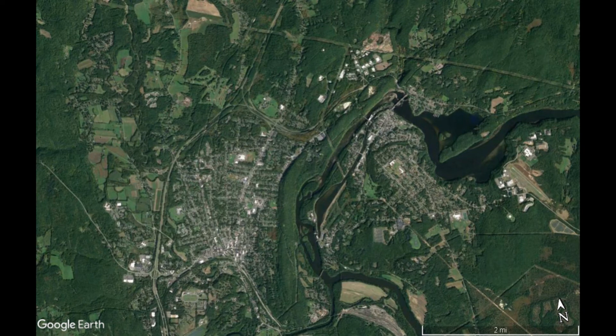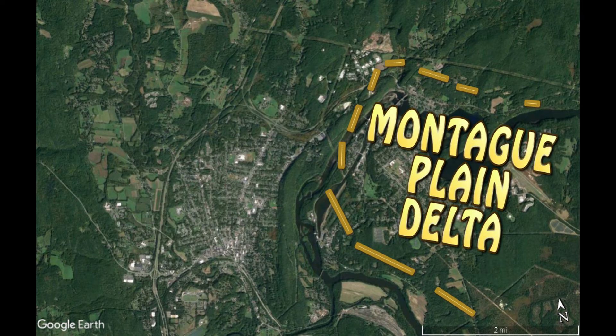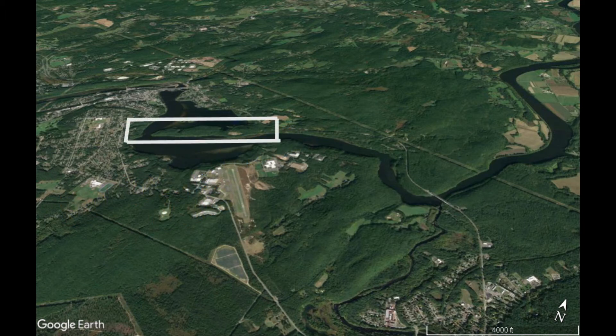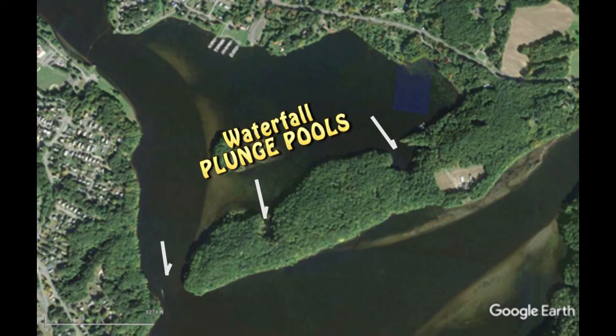After Lake Hitchcock drained, the Connecticut River just downstream from the French King Bridge cut through delta deposits of the Montague Plain. The river found itself on top of the Barton Cove bedrock peninsula. Held up by this bedrock, it created a series of waterfalls as documented by their plunge pools at Barton Cove.